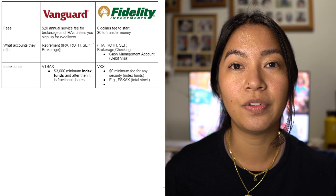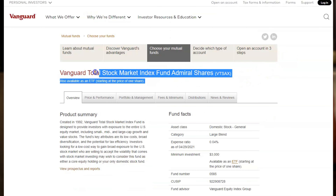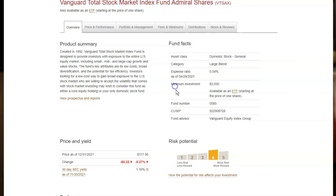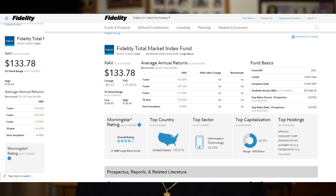One large difference between Fidelity and Vanguard is fractional shares. Vanguard's minimum for their index funds is $3,000 — so if you want to invest in VTSAX, you have to put in $3,000 or more. That's a lot for the average person. Fidelity, on the other hand, has $0 minimums for their index funds, so you can put in as little as $20 if you want.